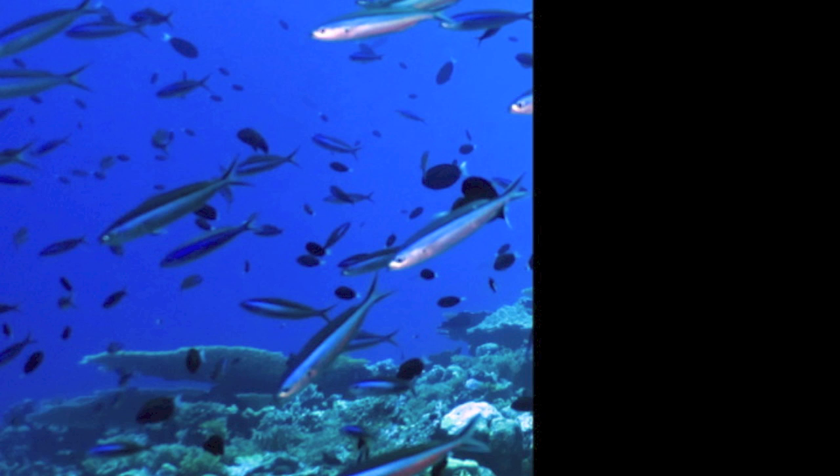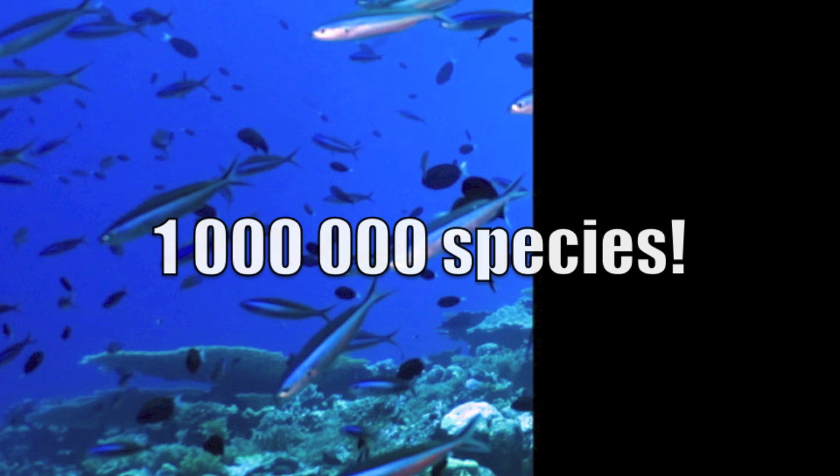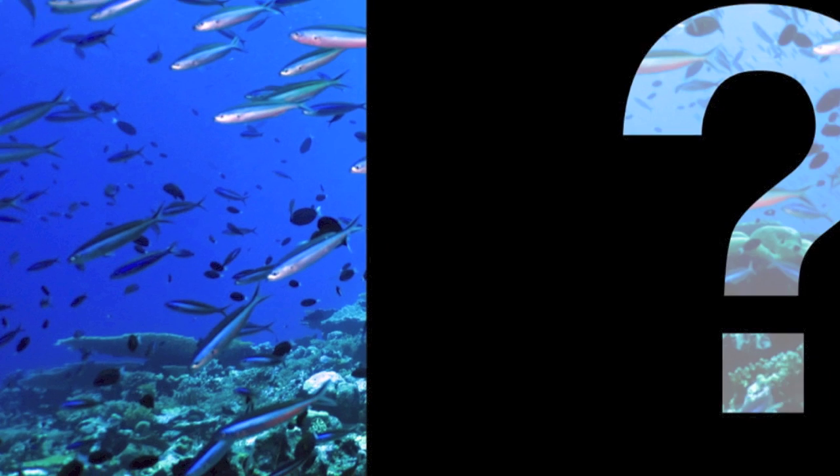By extrapolating the rate of discovery of new animal species, scientists predict that there are at least one million animal and plant species in the ocean. And amazingly, only a third of them have been discovered, mostly from shallow waters.